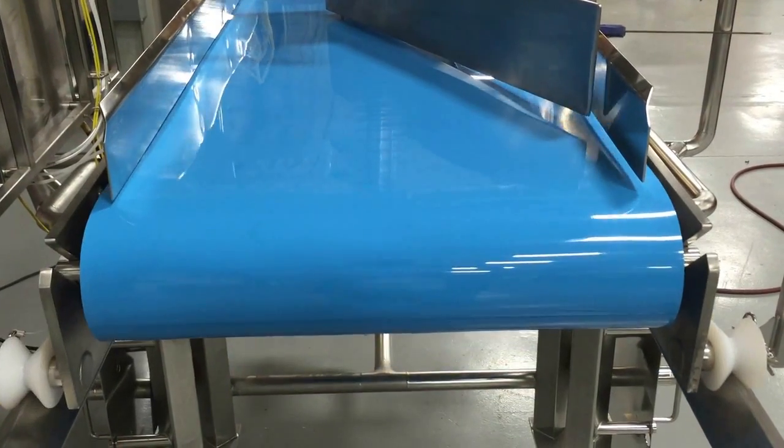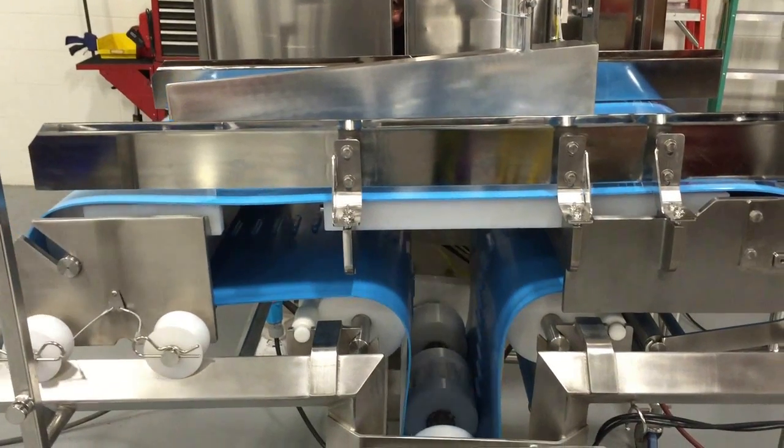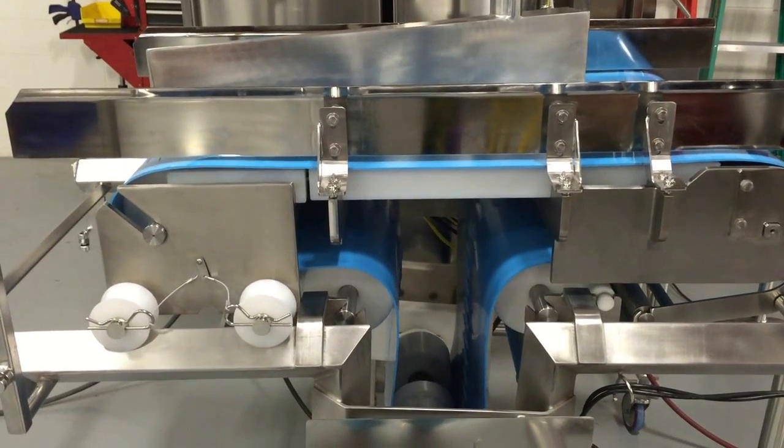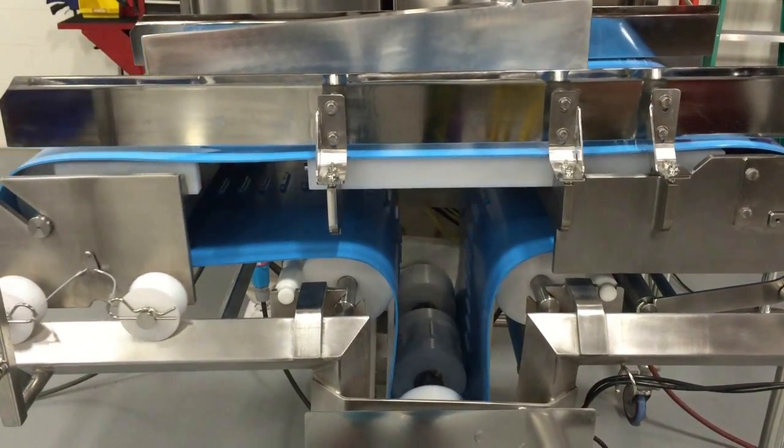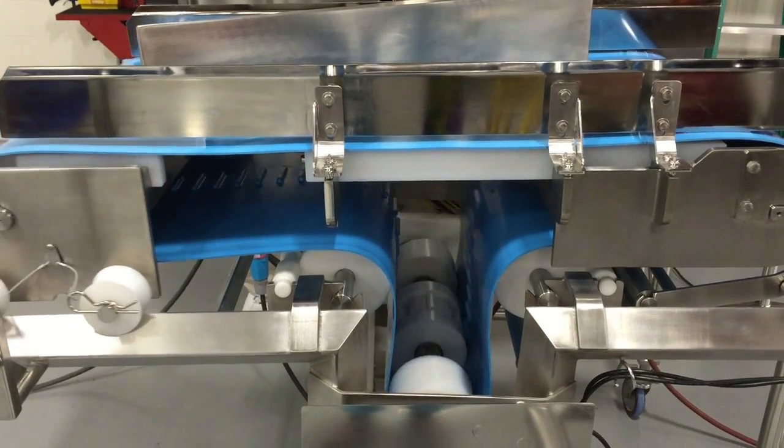The conveyor has a retractable idler and drive end with a center take-up. The retractable idler end operates with a customer-supplied metal detector to reject product at the in-feed.